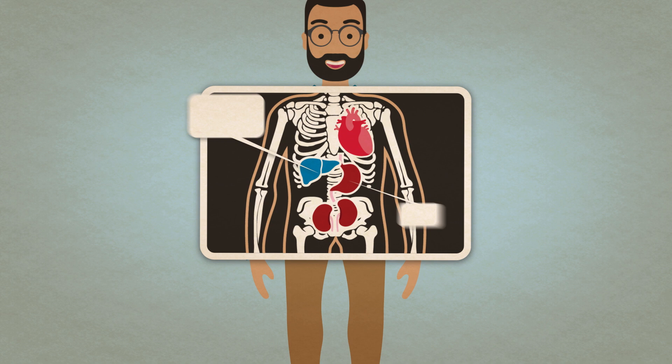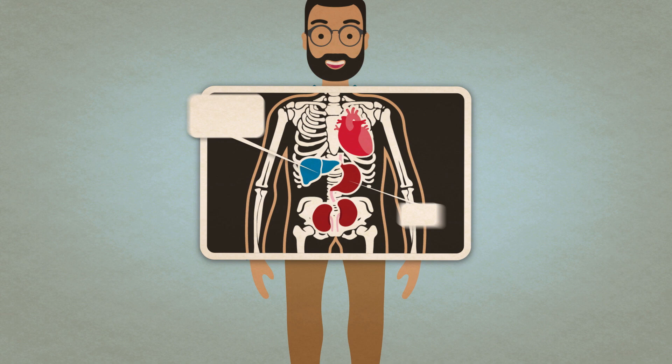Another context of use might be a biomarker we want to use as an endpoint in a trial to find out whether the drug is working, and so that one would be a different context of use.